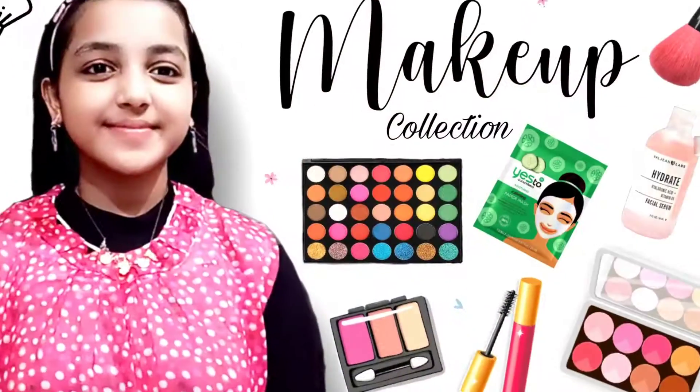Hi guys, welcome back to Blue PooTag and 10 minutes show. Today's video is very special because I will show you what's in my makeup pouch.